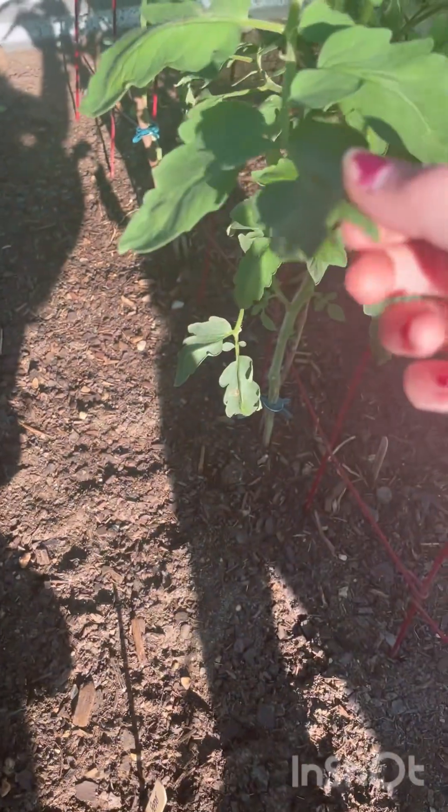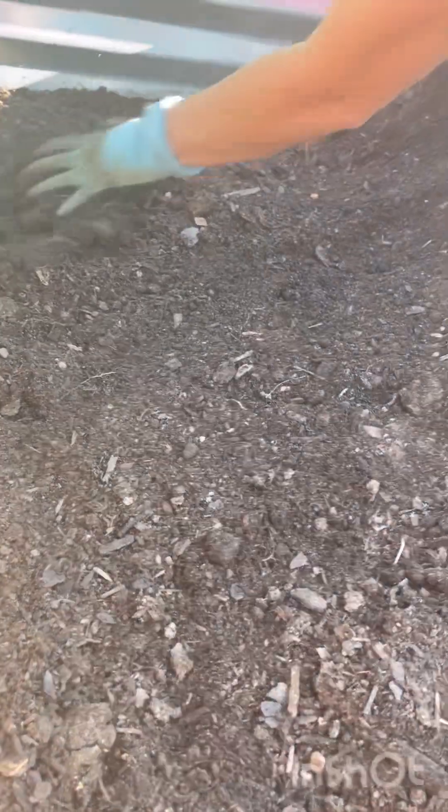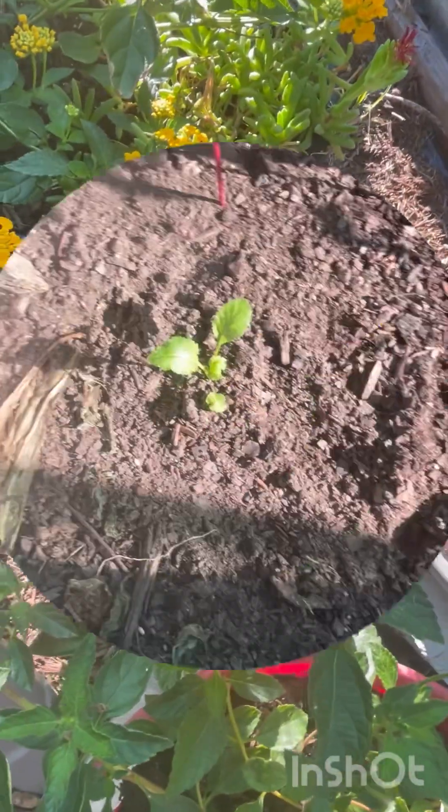We've been having lots of June bugs. Right now we're just looking for some grubs, but all we found was that large yellow underwing bug. There's a nice worm. The lantana is really sprouting here, and we planted some broccoli here too.